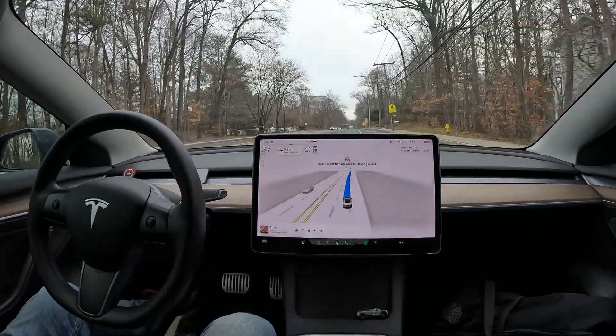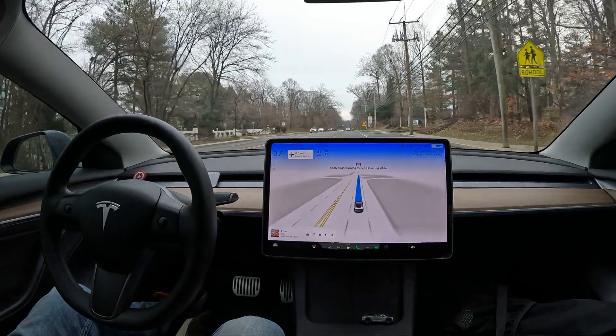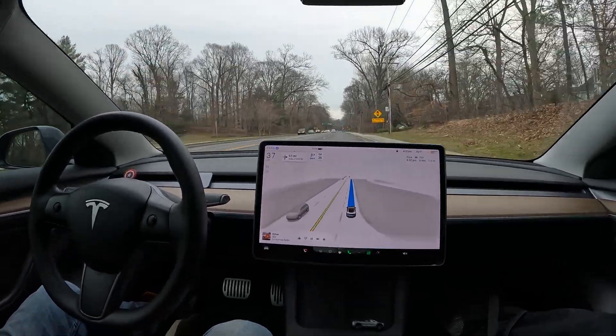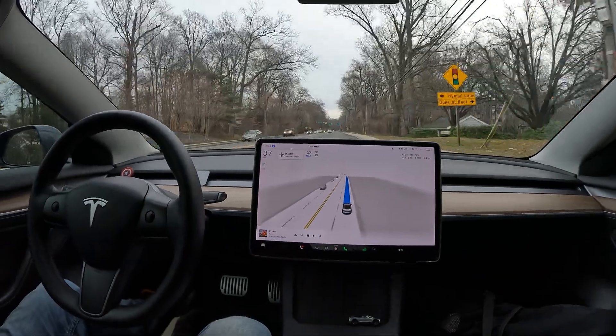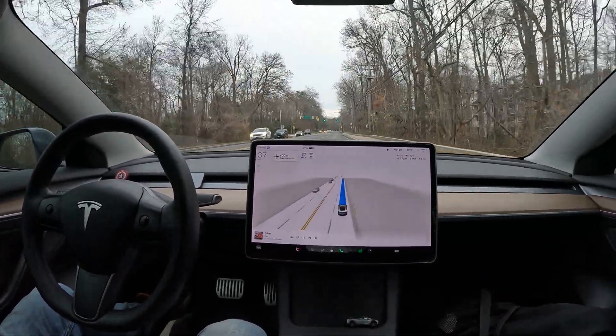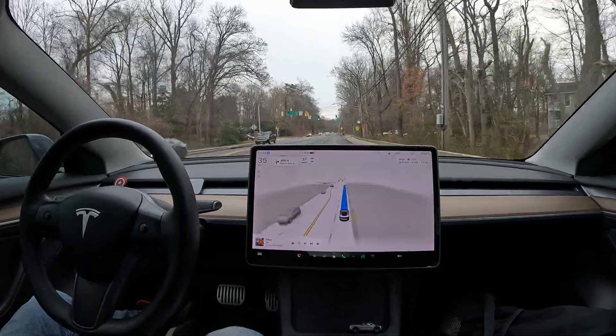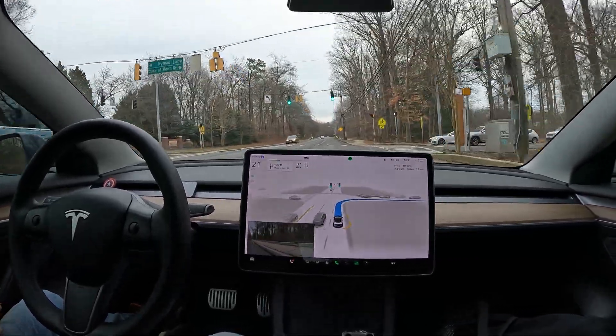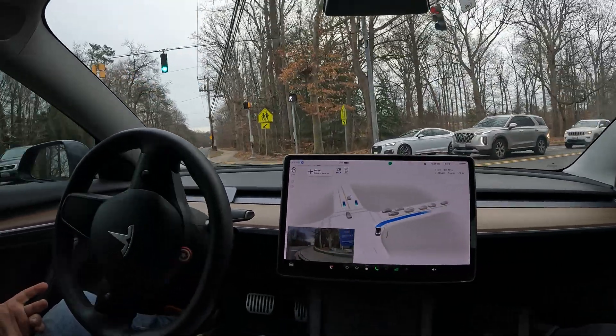That was pretty intense, but it did its thing. There was a lot going on there, but I like the way it handled itself — pretty good job. I think we've got a right turn coming up right here, so let's see what it does.